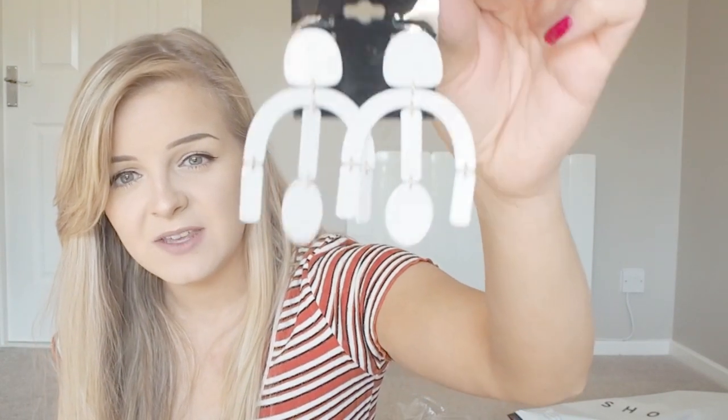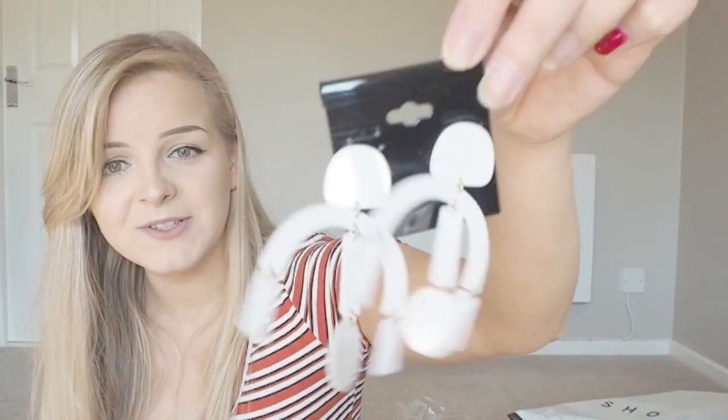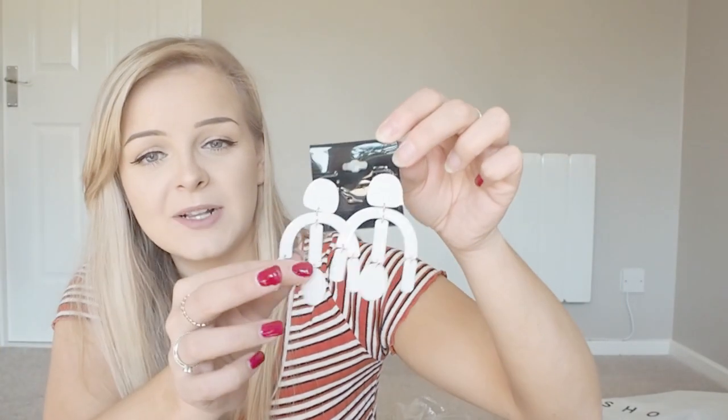Moving on — I bought two pairs of earrings from ASOS. One pair I've already worn and can't find, but these ones are white geometric shapes and I just don't have white earrings. I think they'd look so cool with a bright color top or even with black, just to give a pop of something. The other pair I bought were similar but in bright orange shapes — love them.